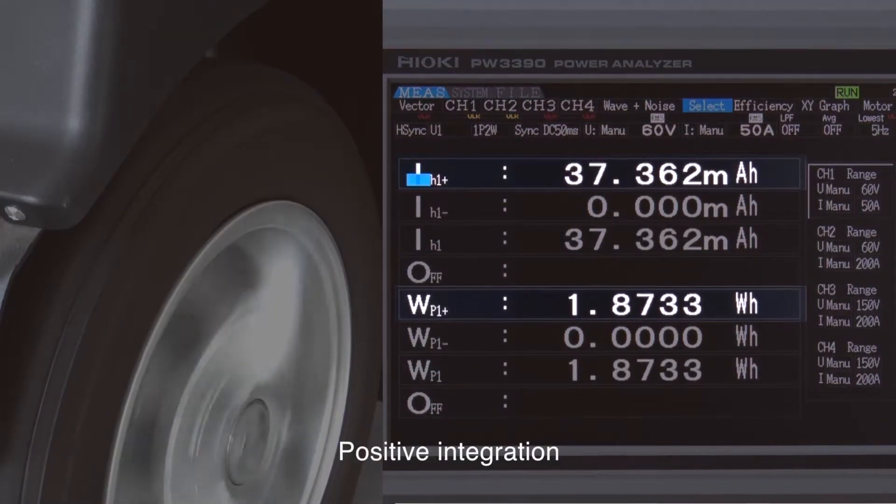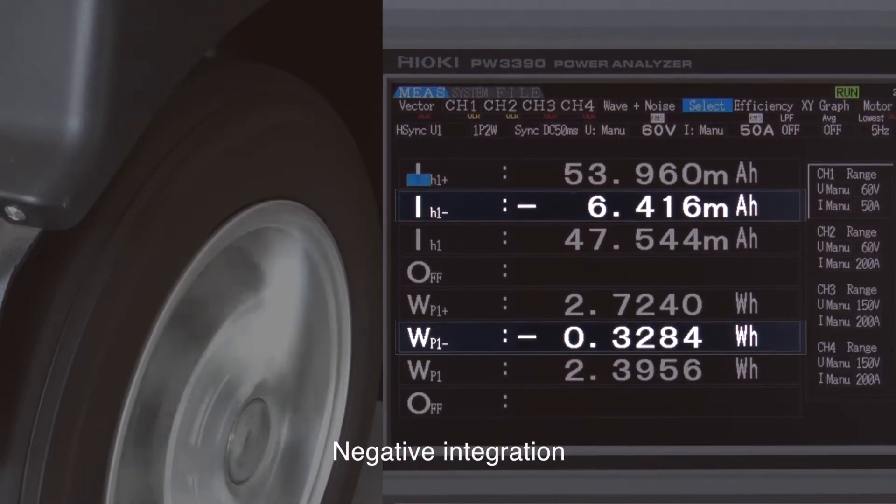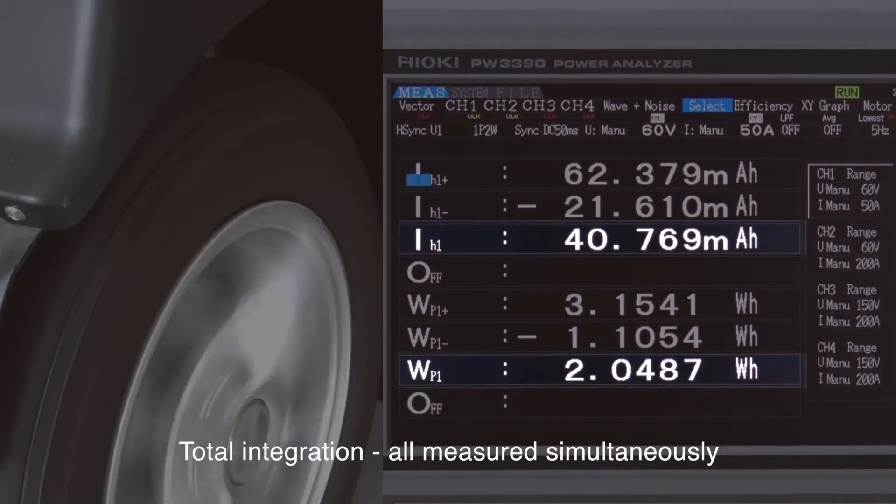This is the positive integration, the negative integration, and the total integration, all of which is being captured simultaneously.